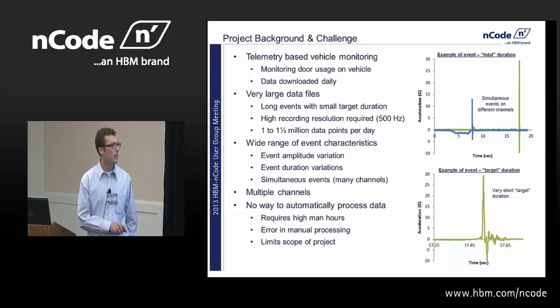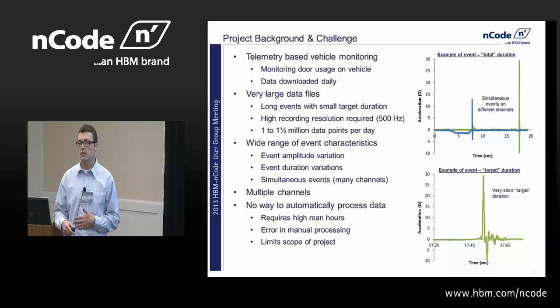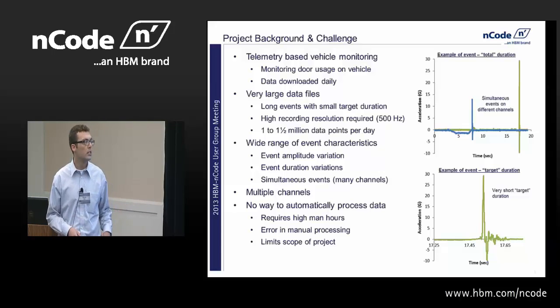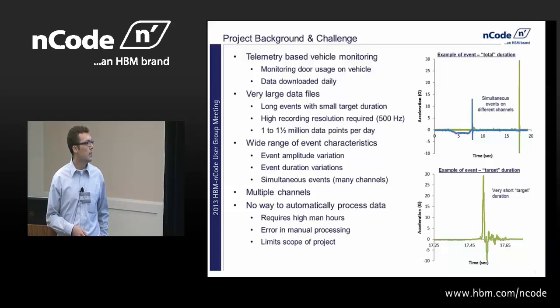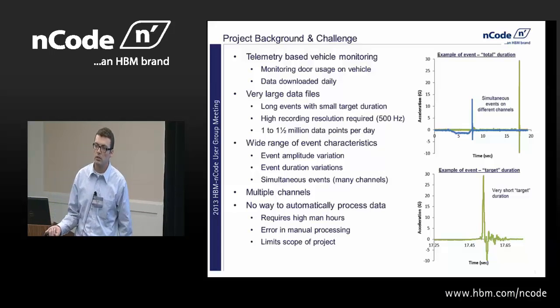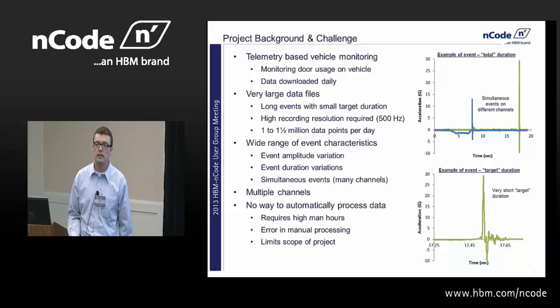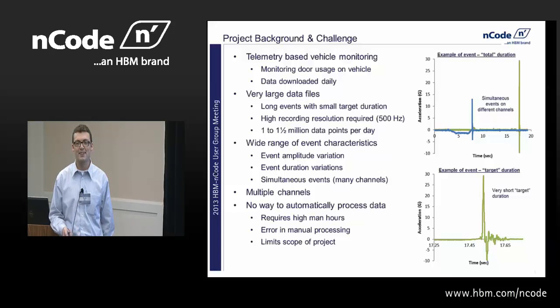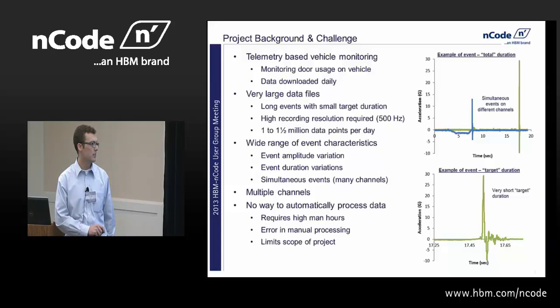The other issue was we had a wide range of characteristics in those events. The amplitude of a door closing varied — some people would close it very softly, some would close it very hard, so you'd get a lot of variation. We also had simultaneous events, where you'd open two doors at once and close them, and obviously variation in duration — how long someone left their door open. There were several channels and no way to automatically process the data. There was some consideration given to an Excel macro, thankfully that didn't last long. We processed the data manually and picked out the peaks manually. There's clearly error in this, and it significantly limits the scope of your project.